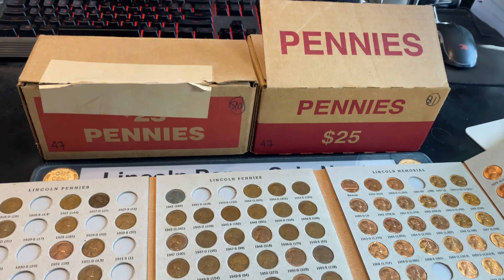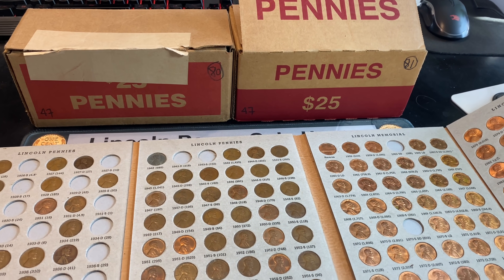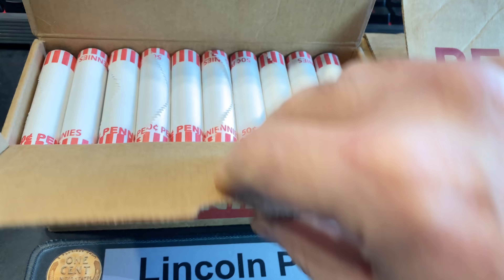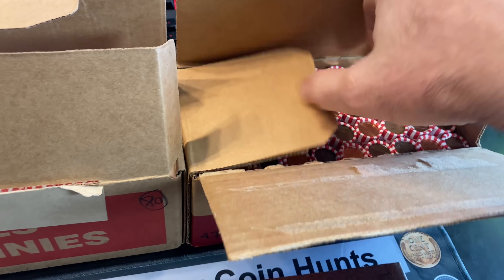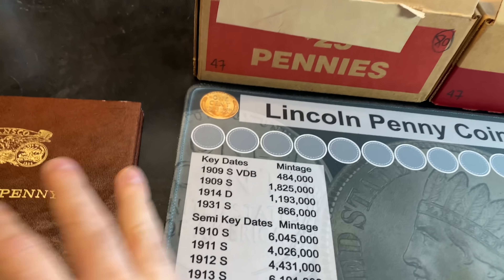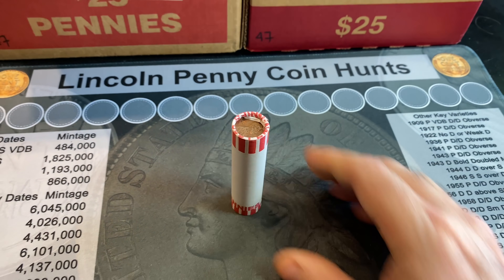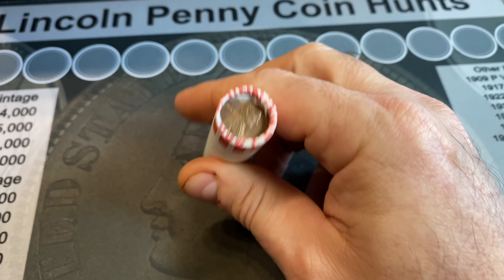We have a couple of steel cents that are tough to get. From 1939D and back, it's been several episodes without any finds for the book, although we have found some great cents. I've been struggling getting circulated boxes. I always pop my box tops to make sure I have them, and I do. At a quick glance I didn't see anything super exciting, but hopefully there's some good stuff inside. We're going to begin the hunt immediately and hopefully find a good amount of wheat cents — but more importantly, something for the book.